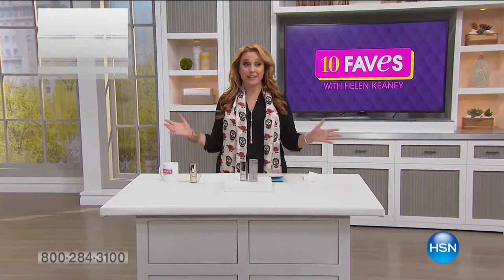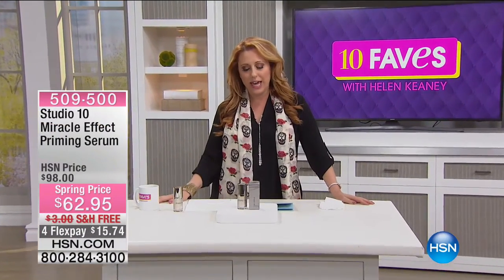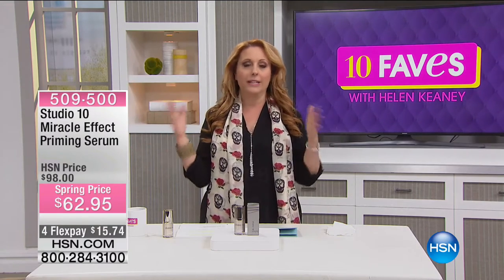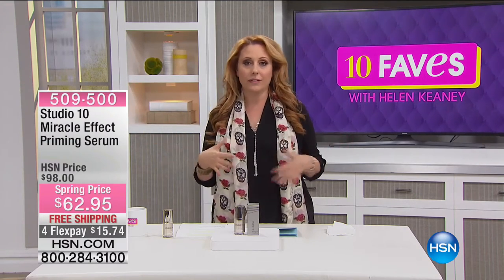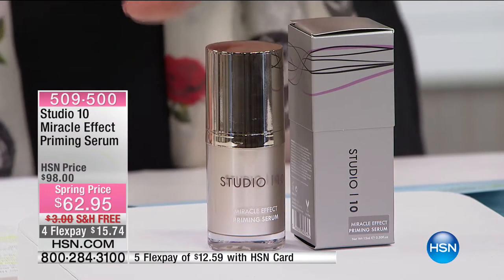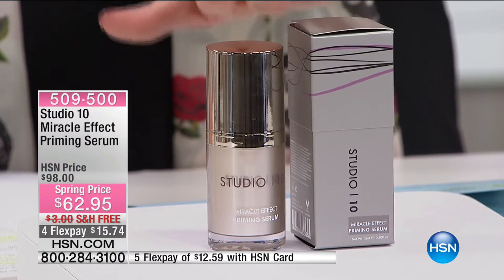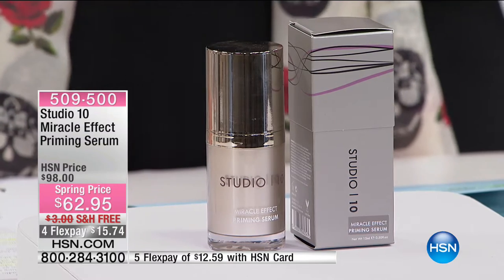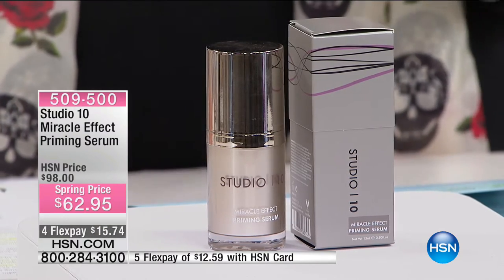Welcome back to 10 Faves — I'm your host Helen Keeney. I was out of town for a week and I'm back. Write to me on my Helen Keeney fan page on Facebook — I'll comment back. Something brand new: the brand is called Studio 10. It's huge in the UK — one of the top brands on the Shopping Channel there. It's a whole line of products including makeup for quick, easy fixes based on women who want to get ready fast and look amazing. This is a priming serum with instant benefits and long-term beauty benefits.